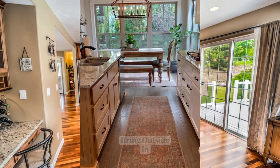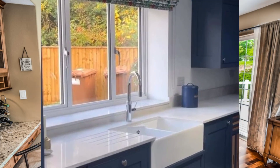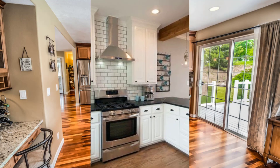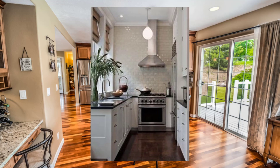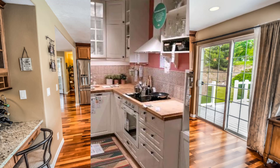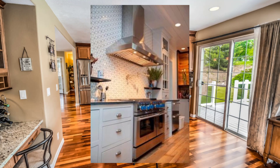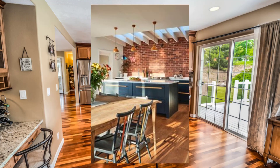Point number twelve: lastly, keep in mind that the view is the star of the show, so choose kitchen decor and accessories that do not detract from the natural beauty outside. Simple, understated decor will complement the view and create a peaceful and harmonious space. Thanks for watching my videos.